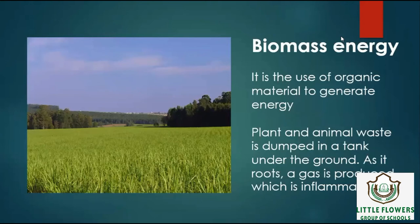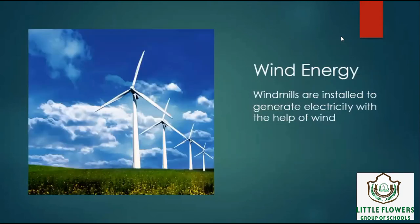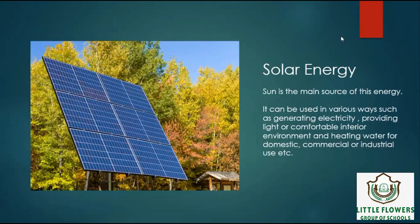Next is Biomass Energy. It is the use of organic material to generate energy. Plant and animal waste is dumped in a tank under the ground. As it rots, a gas is produced which is inflammable. Next is Wind Energy. Windmills are installed to generate electricity with the help of wind. Next is Solar Energy. Sun is the main source of this energy. It can be used in various ways such as generating electricity, providing light or comfortable interior environment, and heating water for domestic, commercial or industrial use. So this is our chapter number 27.